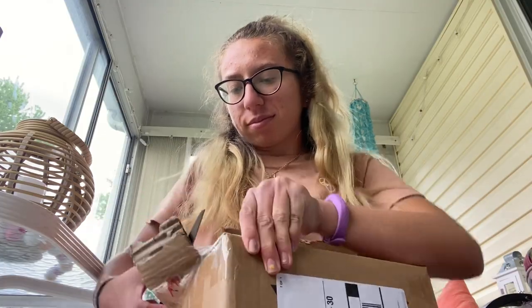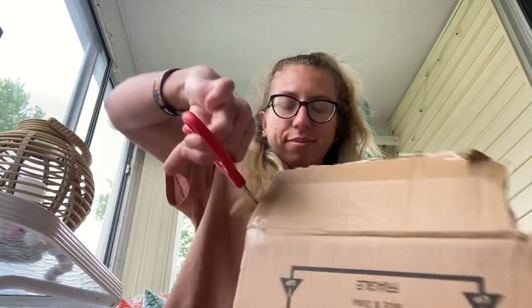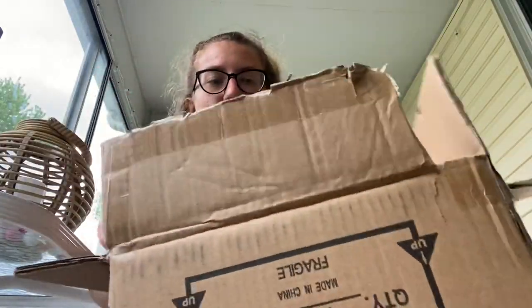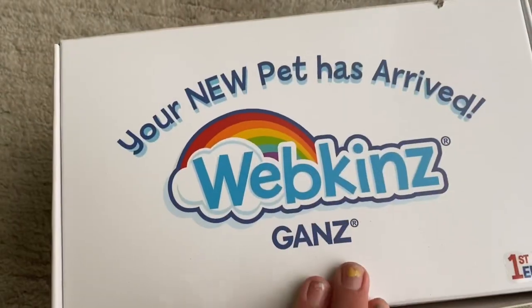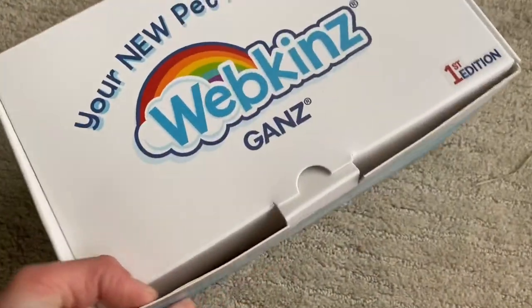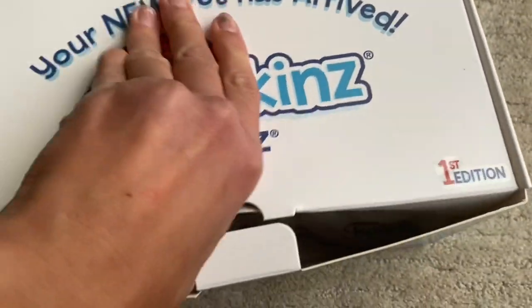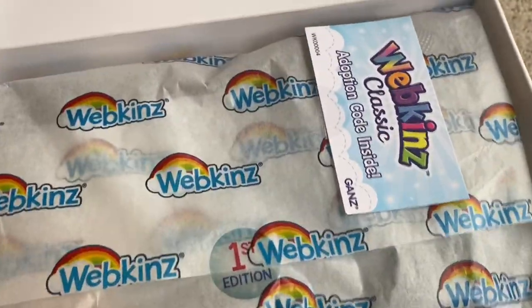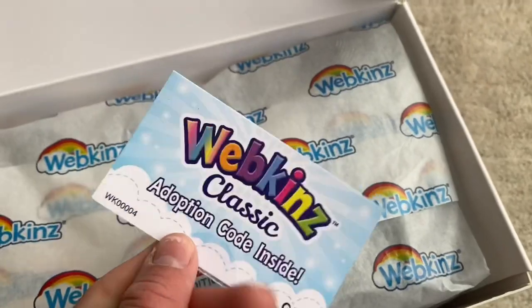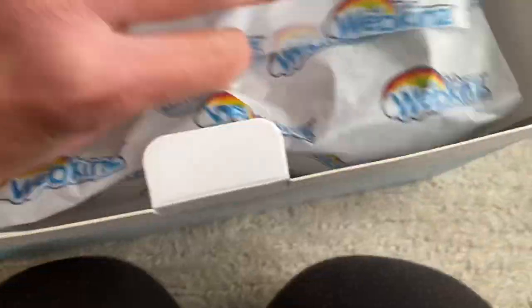Two hours later. So he came in this little box — I actually wasn't expecting him to come in this little box, that's really cute. First edition! So yeah, let's open it up. Oh, so cool. Here's the Webkinz classic adoption code and a little Webkinz tissue paper.